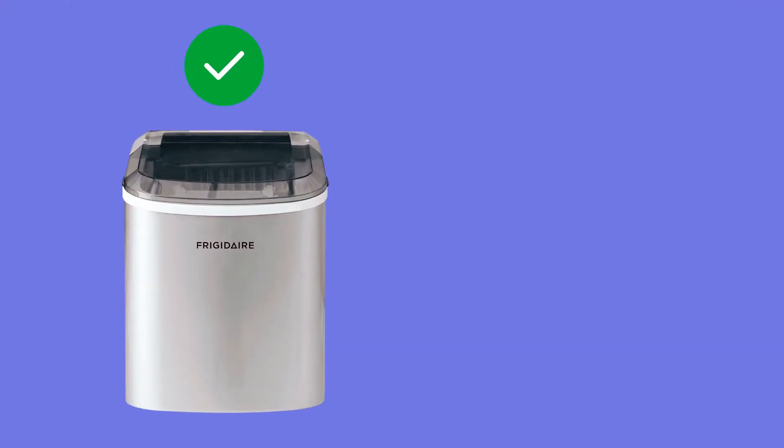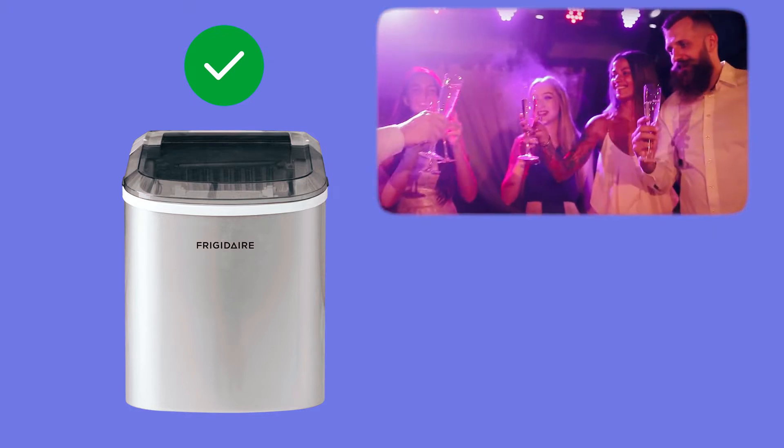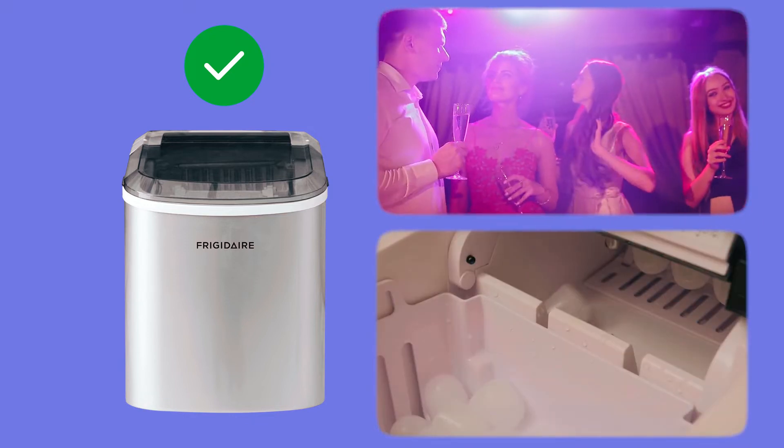Choosing a great countertop ice maker — what to consider. You only need a decent device to serve your family and cool the drinks when friends are around. And when you need something like that, you must think of something practical, convenient, and durable.